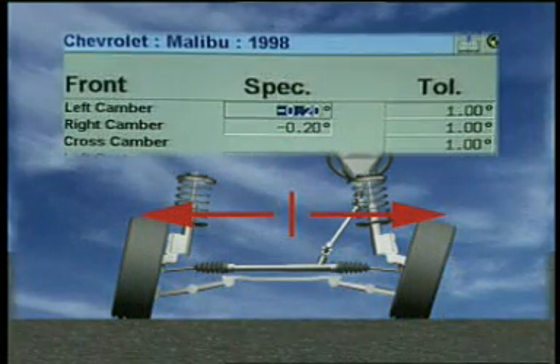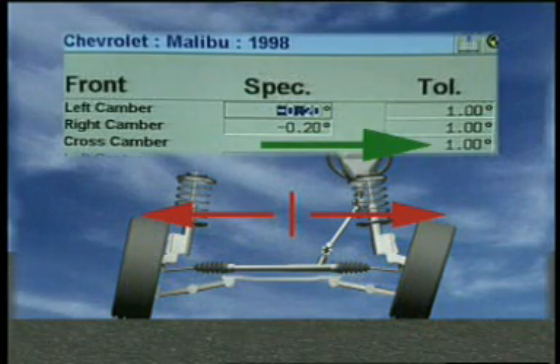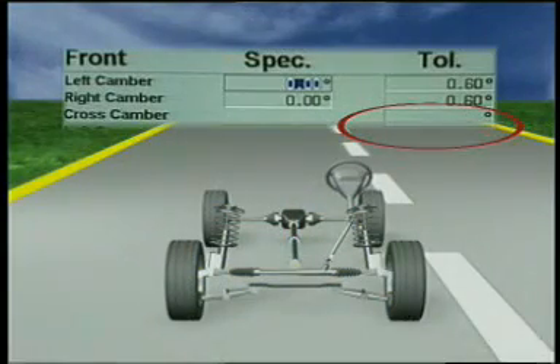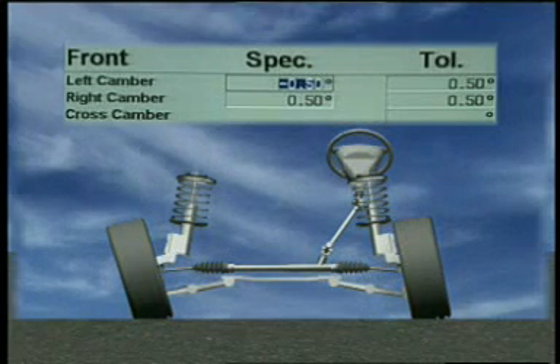If camber cannot be set the same on each side, it should be set so the side-to-side variance does not exceed the manufacturer's specifications. If a cross-camber tolerance is not available, use 0.25 degrees as a rule of thumb. The only exception occurs when the manufacturer specifies different preferred settings for each wheel.